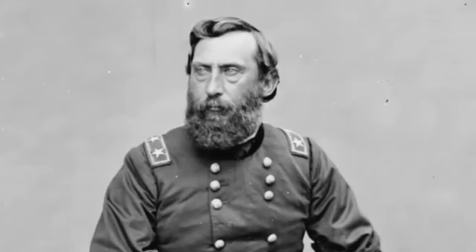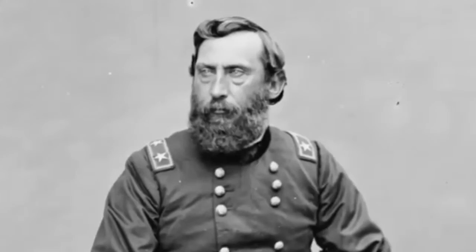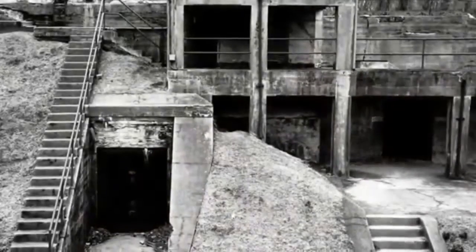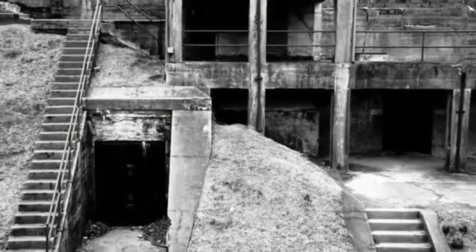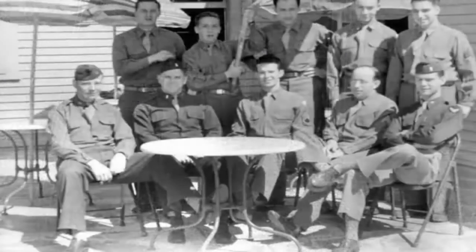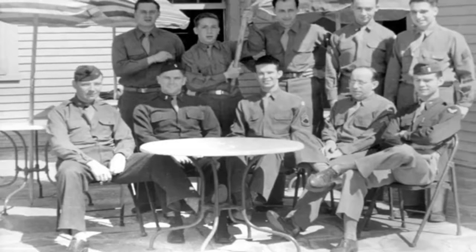In 1899, President McKinley named the site Fort Hunt in honor of General Henry Jackson Hunt, a key commander in the Mexican-American War. The fort was completed around the time of the Spanish-American War in order to protect the coast from naval attacks.